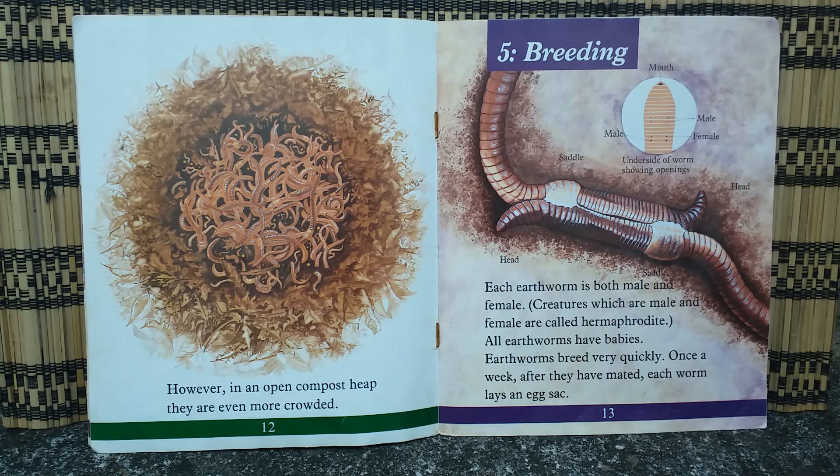Each earthworm is both male and female. Creatures which are both male and female are called hermaphrodites. All earthworms have babies. Earthworms breed very quickly — once a week, after they have mated, each worm lays an egg sac.